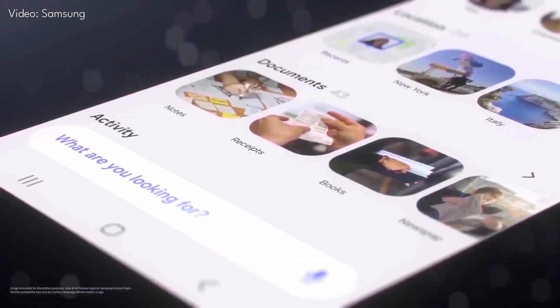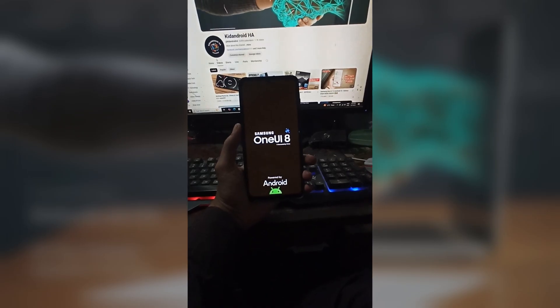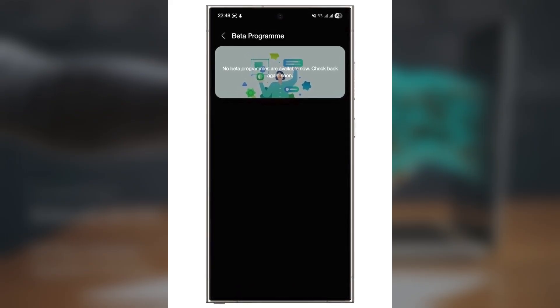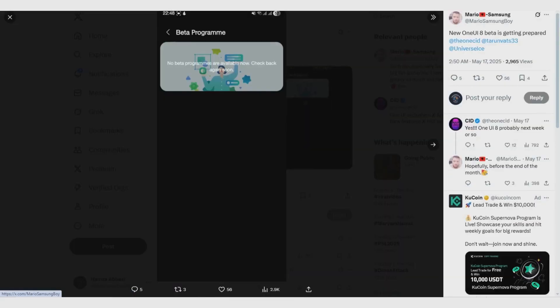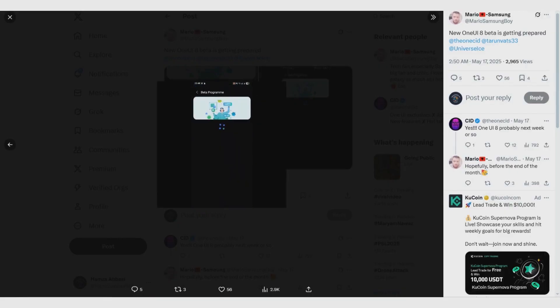Samsung could begin the One UI 8 beta for Galaxy phones in late May or early June 2025. Even before saying it officially, a banner was seen for One UI 8 beta in the Samsung Members app. A Galaxy phone user named MarioSamsungBoy has recently found some new code in the Samsung Members app. It shows a One UI 8 beta poster and banner, which look just like the posters used before, meaning it is likely for One UI 8.